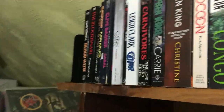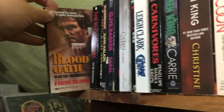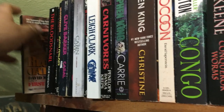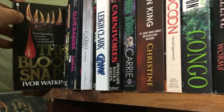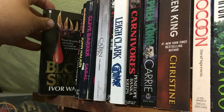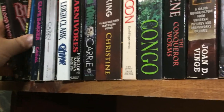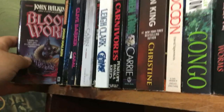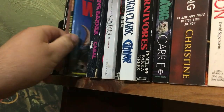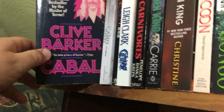I have David Morrell's Blood Oath, which I'm currently reading. First Blood — it's really good, waiting for the next movie to come out. The Blood Snarl by Ivor Watkins — love that cover. Two copies of Bloodworm — I usually don't put two copies on the shelf, but look at that awesome cover art. And Clive Barker's Cabal.